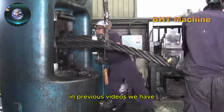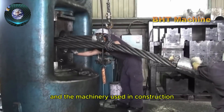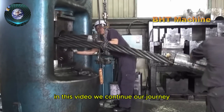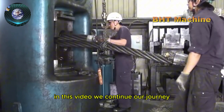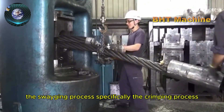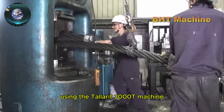In previous videos, we have explored modern technologies in the cable manufacturing industry and the machinery used in construction, mining, and oil and gas projects. In this video, we continue our journey with an essential process in steel cable production: the swaging process — specifically the crimping process using the Tallerit 3000T machine.